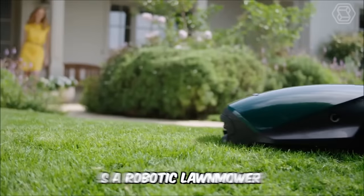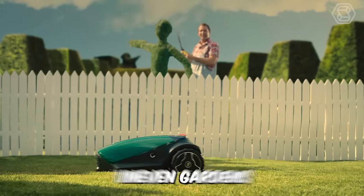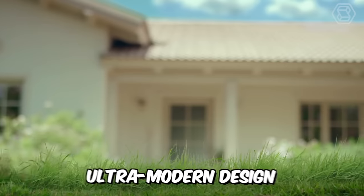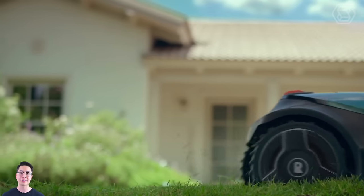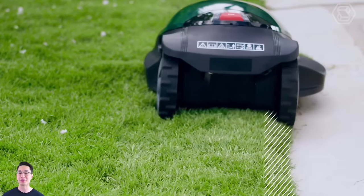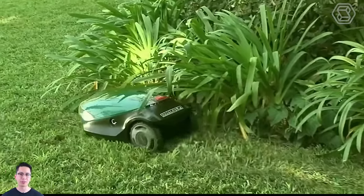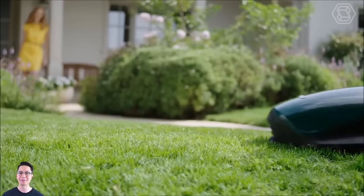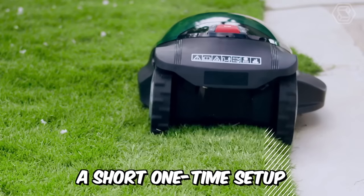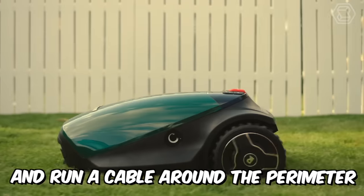The RX12 is a robotic lawnmower from Robomow that can easily tackle uneven gardens thanks to its floating cutting deck, ultra-modern design, and slope control of up to 15%. If you have a lawn area of less than 150 square meters, this model is specifically designed and engineered for your garden. The RX12 is easy to use — a short, one-time setup is all that's required to connect the base station and run a cable around the perimeter.